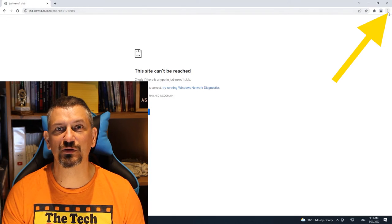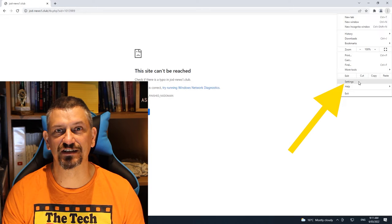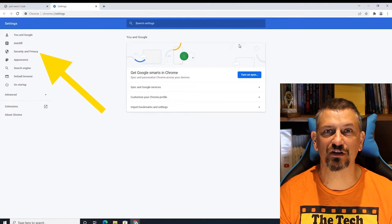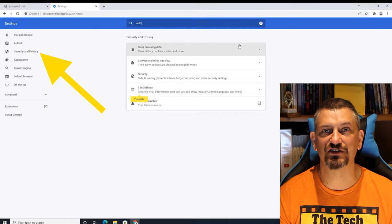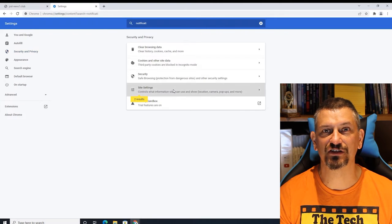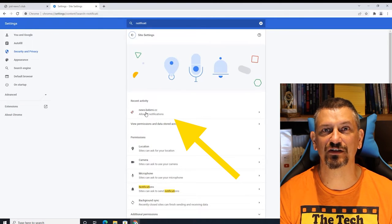Once the pop-ups are all gone, open or switch to your web browser. I'm going to demonstrate with Chrome — others are similar. Go up to the three dots menu in the top right and select Settings. Now, you can either go to Security and Privacy on the left, or just type Notifications in the search bar. Either way, click on Site Settings, and you will likely see the offending site right there in the Recent Activity list.